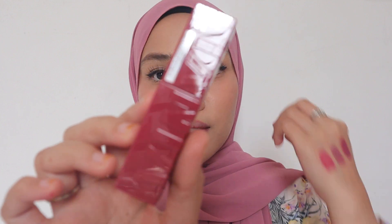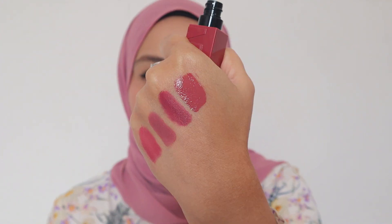Next is from Maybelline — Maybelline Superstay Vinyl Ink in the shade Saucy. It has a very beautiful undertone. It's kind of shiny and a little bit sticky, just a little bit. This is much more sheer than the previous shades, but so beautiful — it will suit medium and medium dark skin tone. It's so velvety and comfortable; it won't leave any cracks on the lips. This is kind of purplish as well but with more of a pink undertone — a great idea.